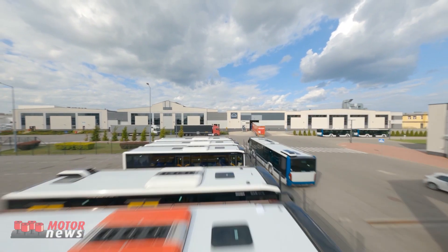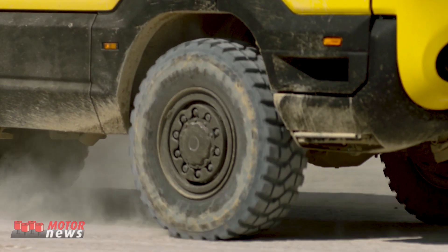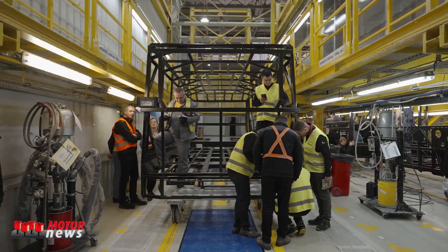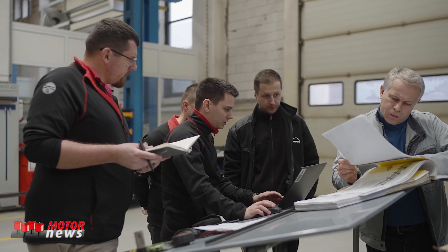As the center of excellence in bus manufacturing, each Torsus Praetorian skeleton produced here will be carefully crafted to ensure it meets all our customers' needs, wherever they are in the world.